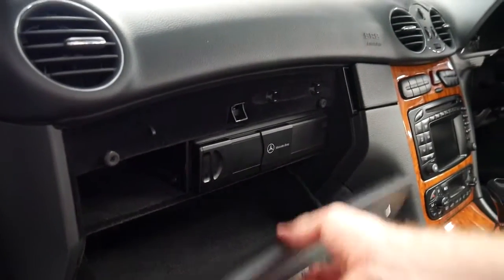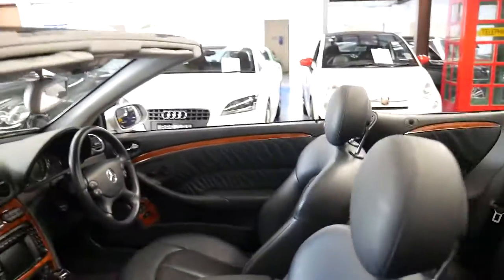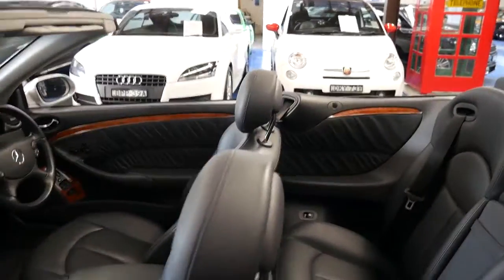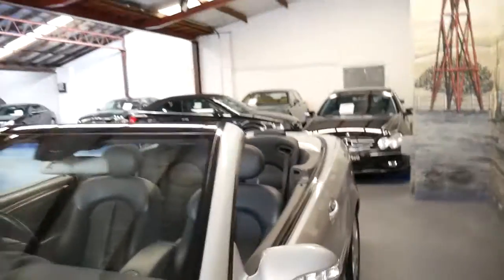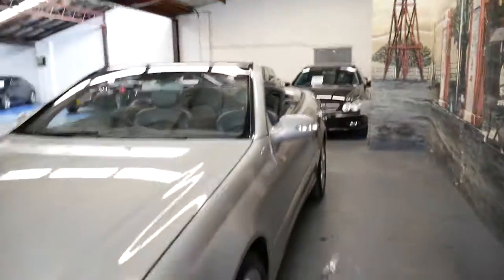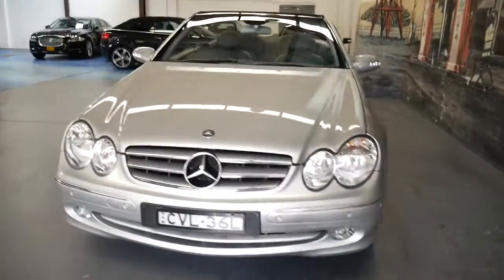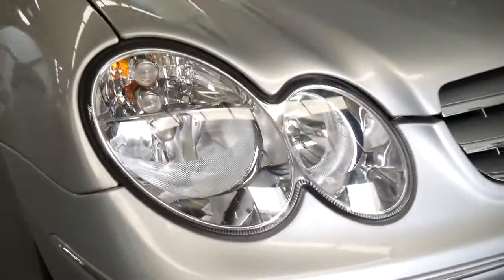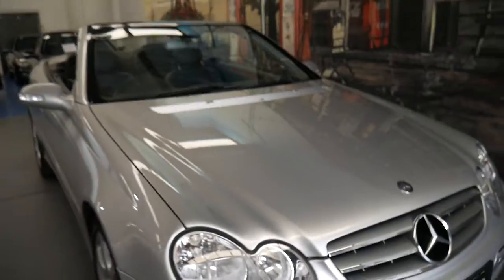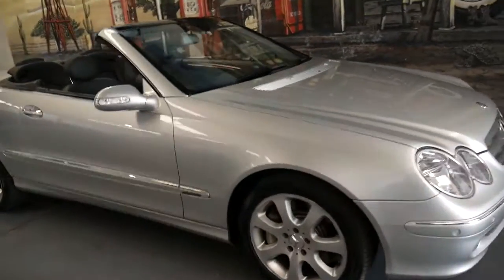There's your CD stacker. It has factory front and rear parking sensors — it is a 500 after all, not a 200. It's been garaged, and you can see the headlights are nice and clear. It's got Continental tyres and the wheels are in great condition.